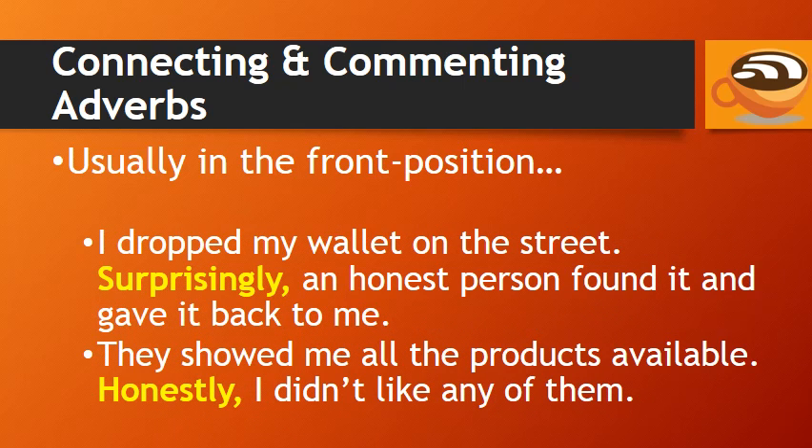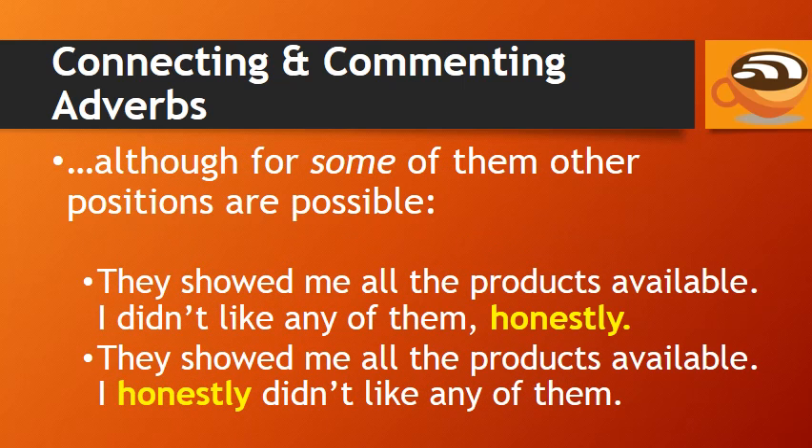Commenting adverbs are also usually in the front position. For example: 'I dropped my wallet on the street. Surprisingly, an honest person found it and gave it back to me.' 'They showed me all the products available. Honestly, I didn't like any of them.' Although for some connecting and commenting adverbs, other positions are possible — for example: 'I didn't like any of them, honestly,' or 'I honestly didn't like any of them.'